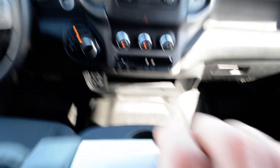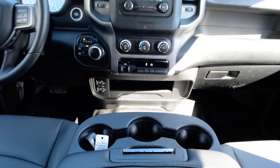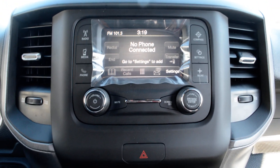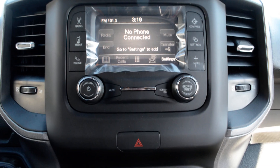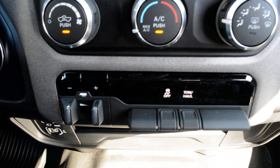You can see with that center console down, you do of course have your storage space in there, and you can easily flip that up when that extra seat is needed. Up front you do have your touchscreen display area so you can access your audio and media controls in there — settings, everything easily accessible right in through there. Just below that you have all your climate control options and trailer brake.